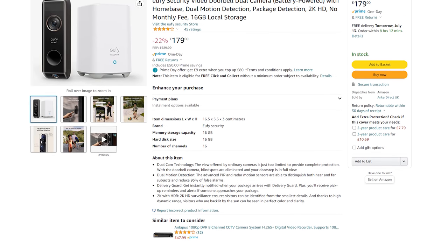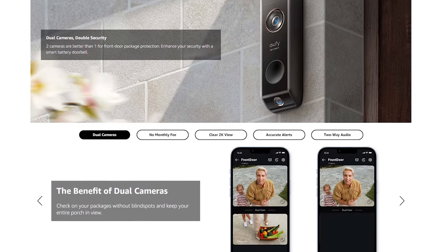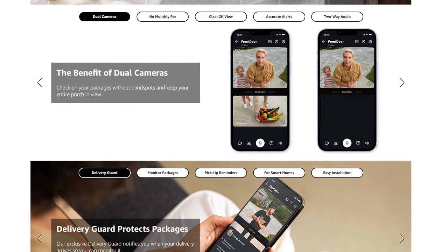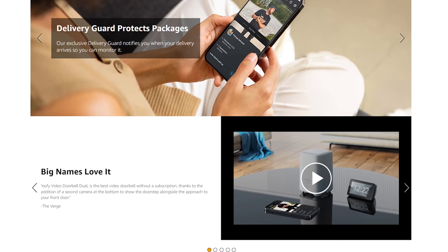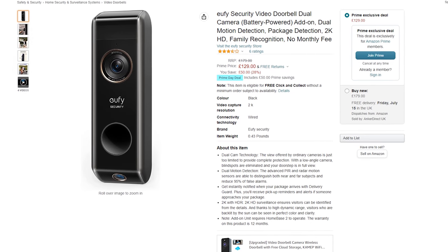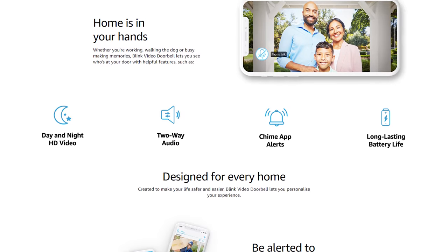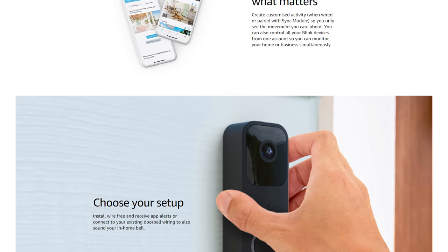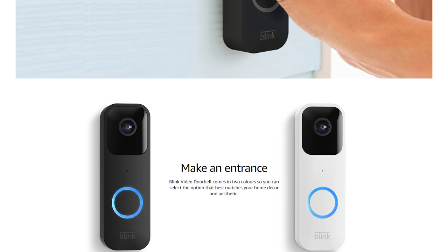Moving on to video doorbells, the first deal is the Eufy Video Doorbell Dual. I recently reviewed this and I do quite like it. It's a 2K video doorbell with local recording, 180-day battery life, or you can wire it up to the mains, with dual cameras for package detection and other AI features. It's available for 179 pounds with the base station, or 129 pounds without. There is also this Blink video doorbell plus sync module for 49 pounds, with a two-year battery life and can be wired or wireless — and with the included sync module you can store recordings locally on USB storage and avoid any cloud subscriptions.